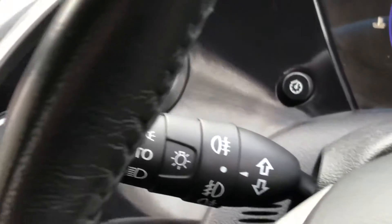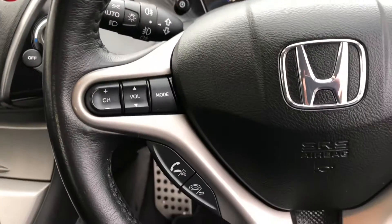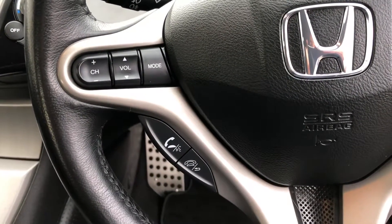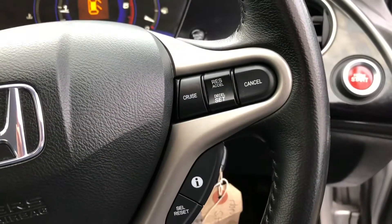Moving the steering column, we can see the automatic lights and rain-sensing wipers. Steering wheel-mounted controls operate the radio, CD and Bluetooth, and on the right-hand side the cruise control and onboard information.